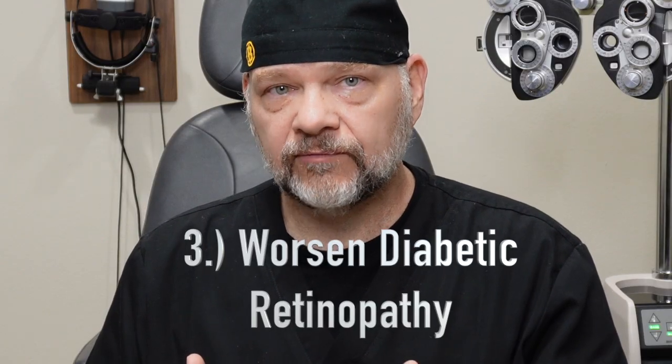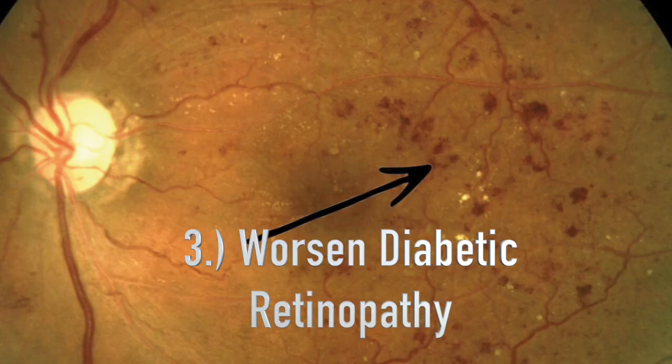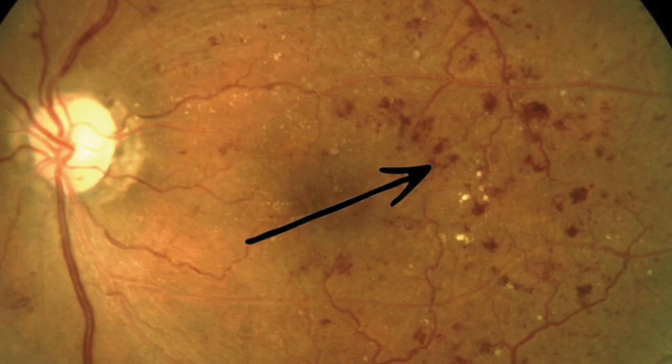The third thing we can see with our diabetic patients, very similar to the swelling, is sometimes it can cause a little bleeding in the retina itself. If you have advanced diabetic retinopathy or you've had diabetes for quite a long time, we'll make sure that once the cataract is out and the new lens is in, you follow up with a retina specialist as soon as possible. So being diabetic, it's still good to have cataract surgery, but there's just a few things that we have to watch.